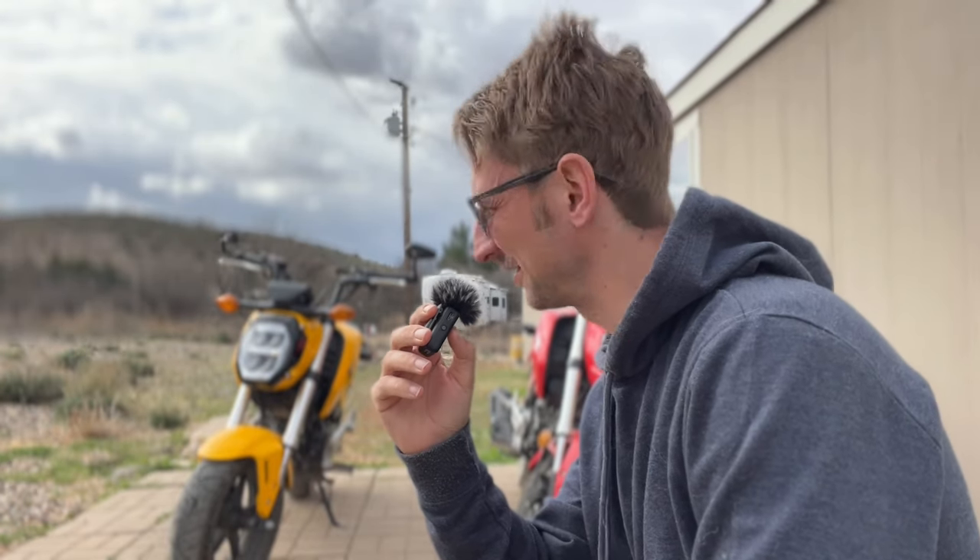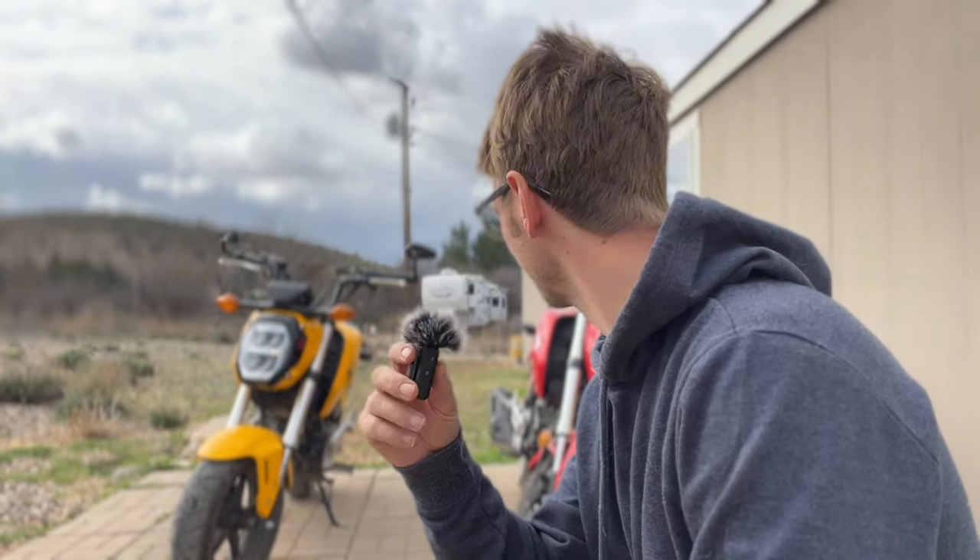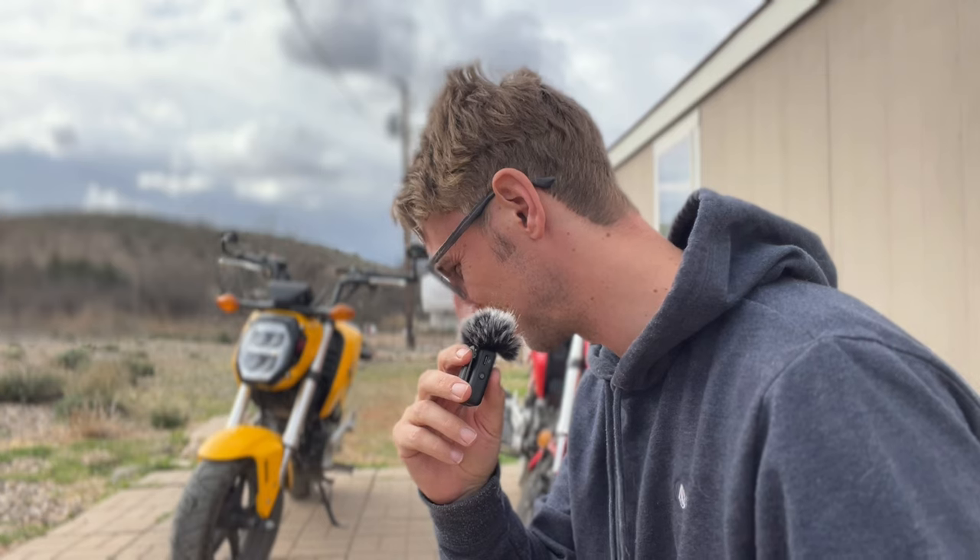We're going to talk about five things I hate about the Honda Grom, and these are in no particular order. Do you guys know the Honda Grom gets 130 miles a gallon? Oh, this is about negatives — things I hate.